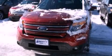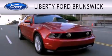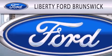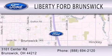We invite you to contact us today to learn more about this vehicle. Liberty Ford Brunswick is dedicated to doing everything possible to ensure that the experience you have selecting your vehicle is as pleasant as possible. We're located at 3101 Center Road in Brunswick. Thank you.